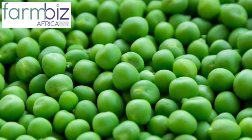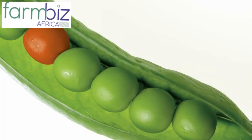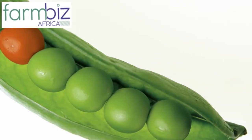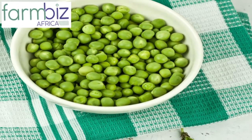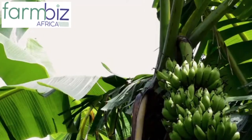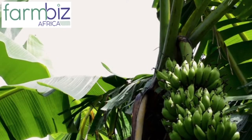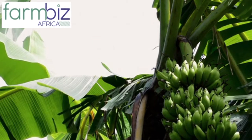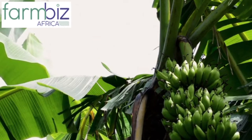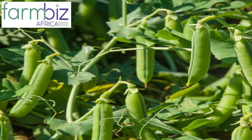Pea farming is a relatively new introduction in Kenya, and despite its relatively unsung tales of success in the media space, its high returns combined with the fast-growing market make it an irresistible investment venture. You only need a little capital to start with, and within 10 weeks you will be smiling all the way to the bank. Since the mid-1990s, Kenya peas have been making an escalating climb into popularity.